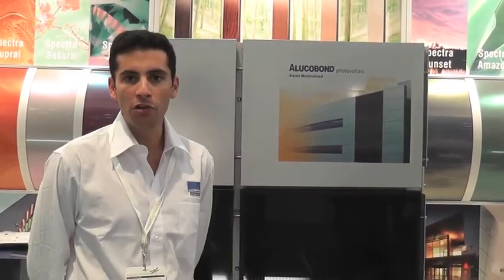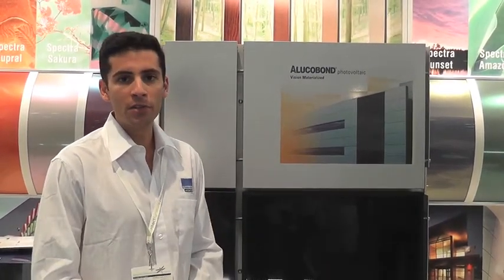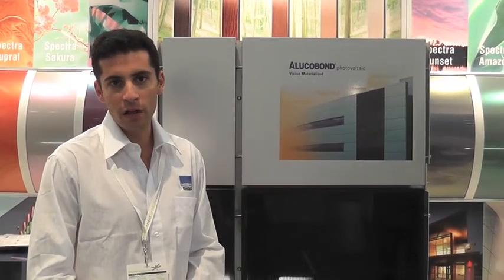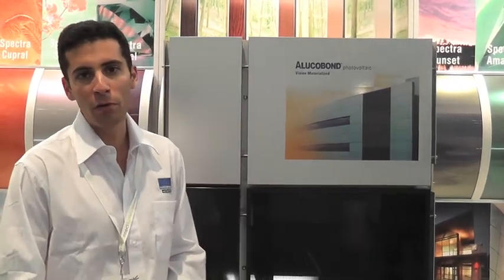It's the integration of solar modules into the facade of Lucabon composite material. It's available throughout Australia and is advancing the options for green building in Australia.